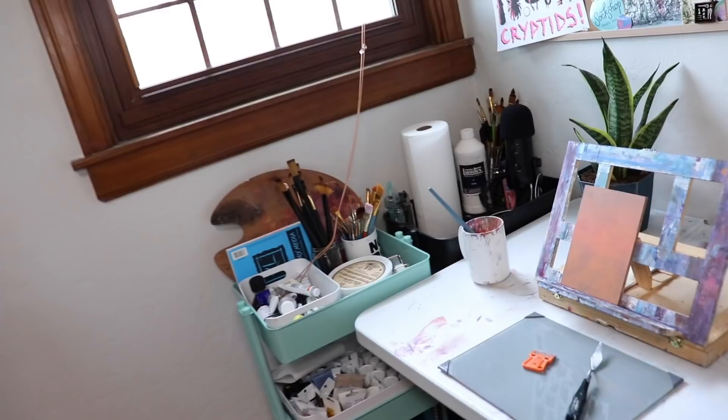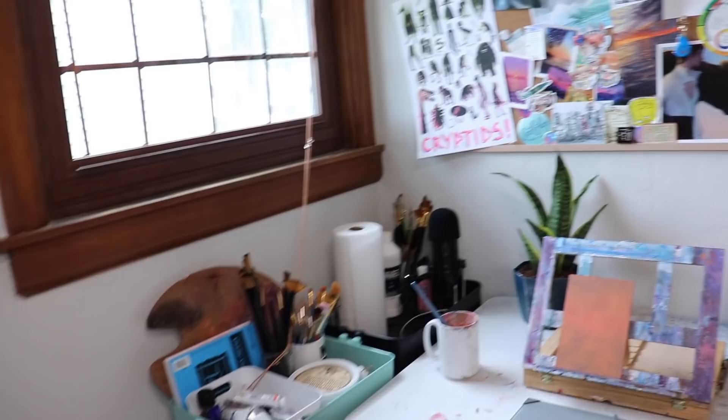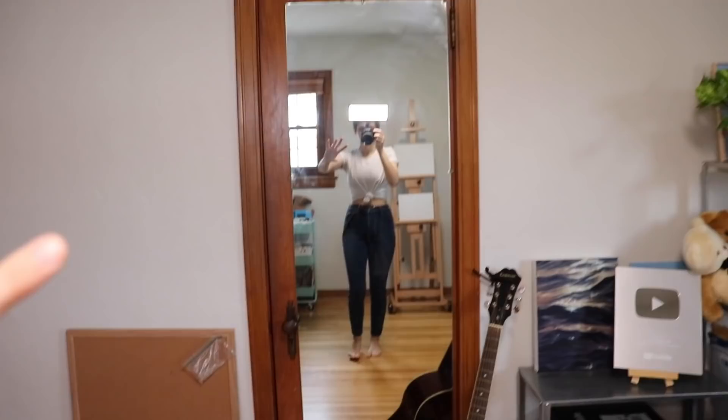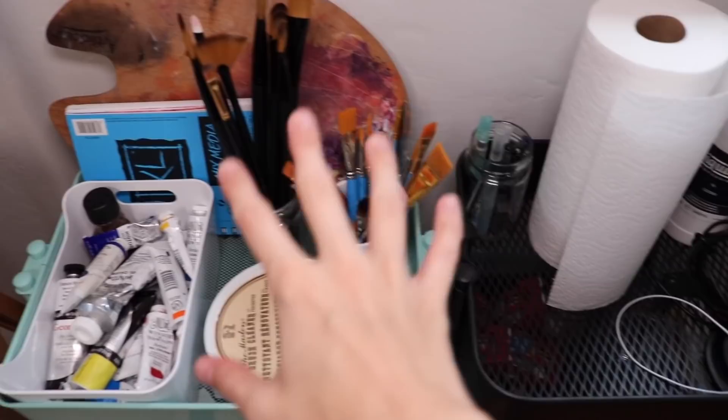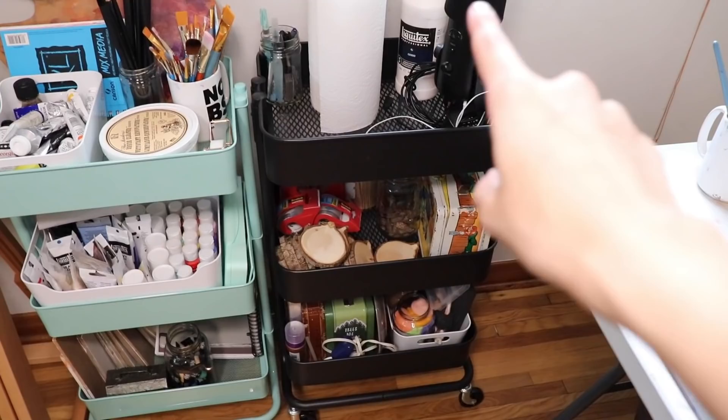Starting over here is where I basically have all of my art supplies, which is wonderful because before it just lived all over my table and in my closet. I've got two of these little rolling carts set up so I can roll them right into the spot next to the wall. The top two drawers are my most frequently used items, this side has the next most frequently used items, and this one has random arts and crafts knick-knacks.